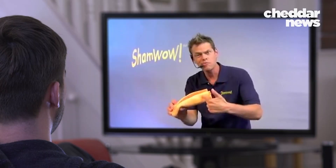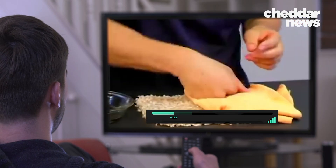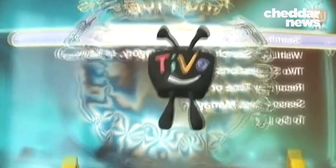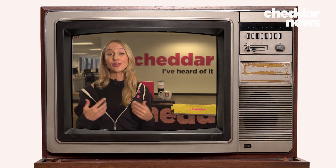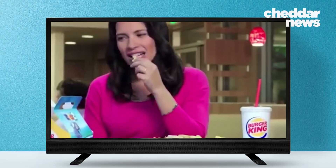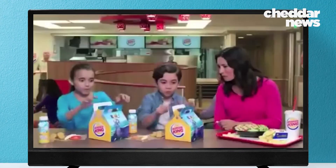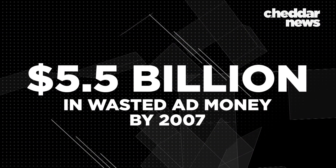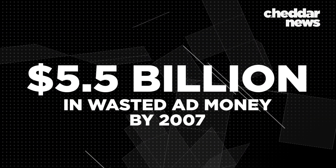In spite of these risks, something changed in the early 2000s that made product placement much more appealing to the small screen. TiVo was the game changer of all game changers — a service that allowed you to pause and record live TV. Now that viewers had the power to skip traditional TV ads, the value of those ads plummeted. One study estimated that the total wasted ad money was about $5.5 billion by 2007.